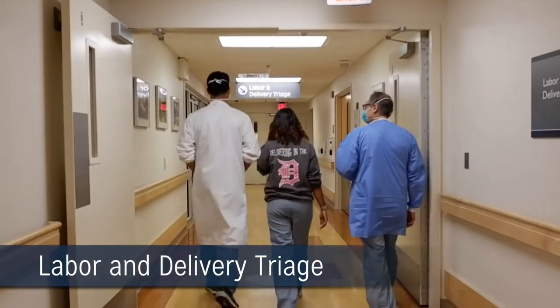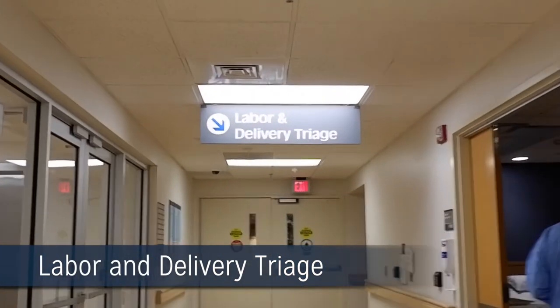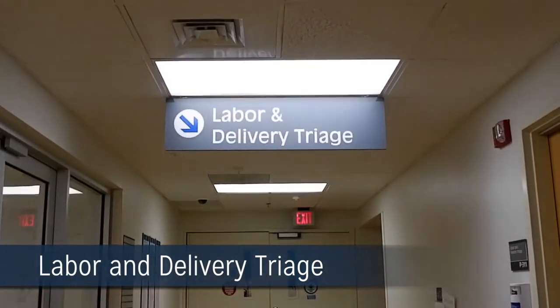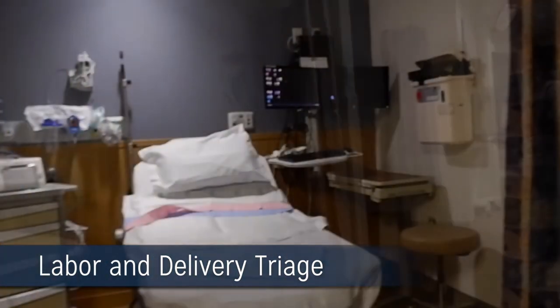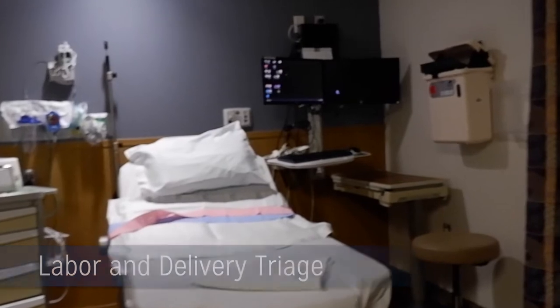Our five-bed triage room sees patients that are 20 weeks gestational age and over. During the day it is run by a midwife. At night it's covered by the OB residents, a midwife, emergency and family medicine rotators, and medical students.